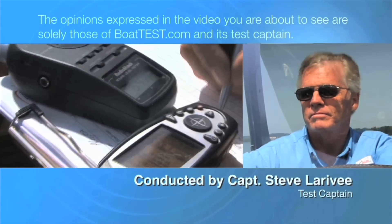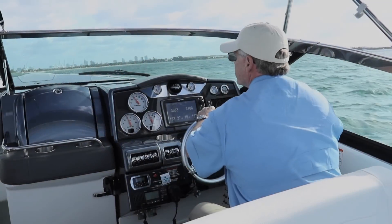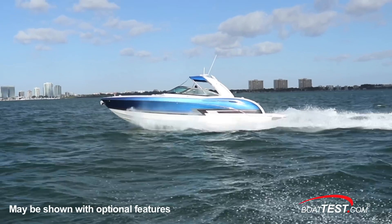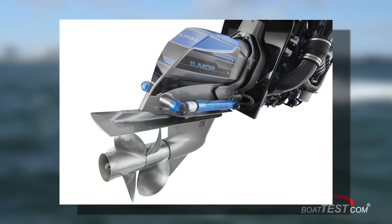The following opinions are solely those of BoatTest.com and its test captain. Hi, I'm Captain Steve for BoatTest.com, and today I'm on Formula's 350 Crossover Bow Rider. This particular model not only has the FX upgrade, it's also got the new Ilmore Marine OneDrive system. Let's take a look, starting with the sea trial out on the water.